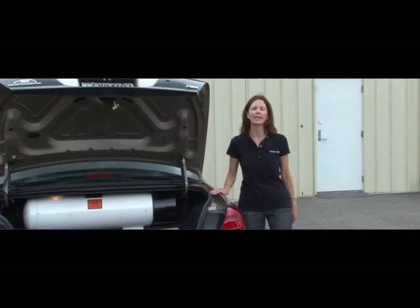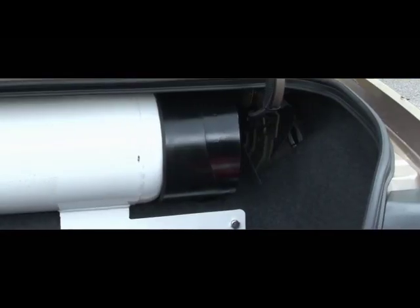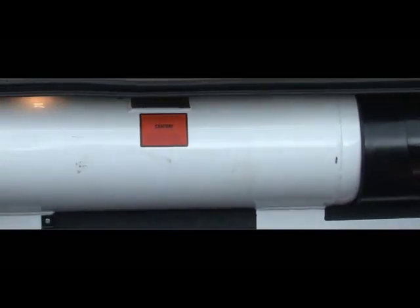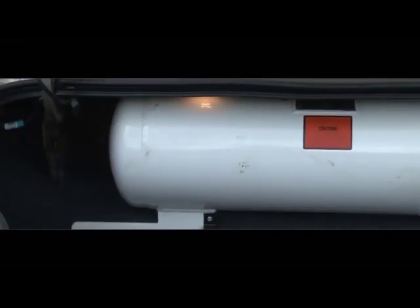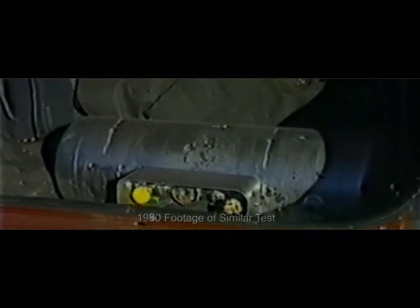A few years back when the idea to convert vehicles to run on autogas first came up, there was fear that the propane tanks were more dangerous than gasoline tanks. Over the years, people have conducted tests like this and shown that actually the reverse is true. You can see for yourself that propane tanks are much stronger and can withstand a lot more damage than gasoline tanks.